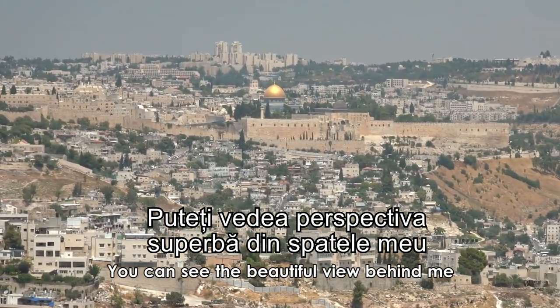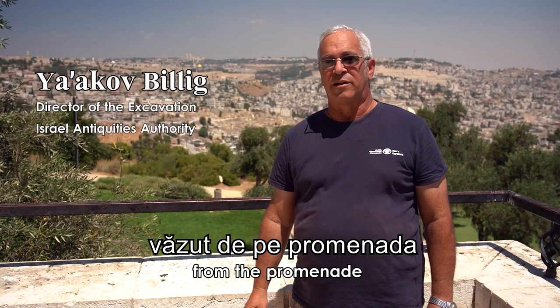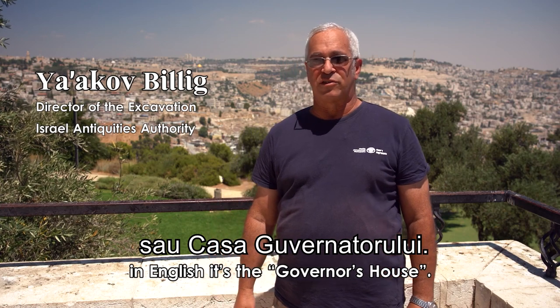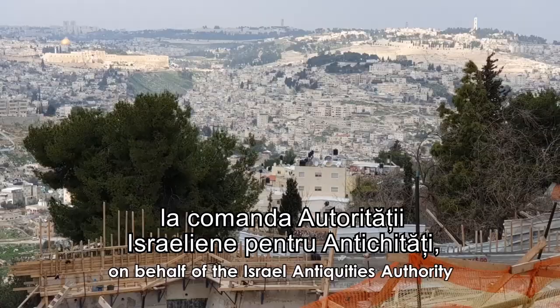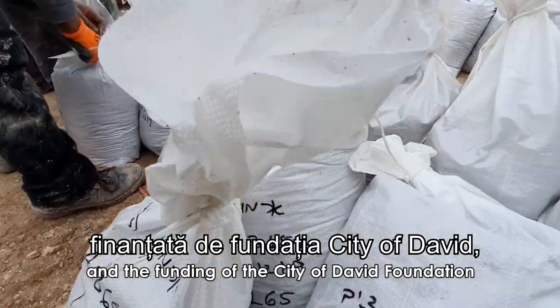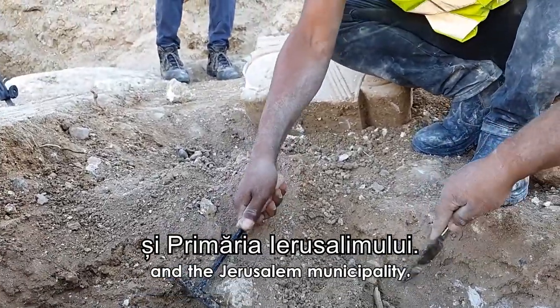You can see the beautiful view behind me — the old city of Jerusalem from the promenade known as Armon HaNetziv in Hebrew, or the Governor's House in English. A few months ago I directed an archaeological excavation on behalf of the Israel Antiquities Authority, funded by the City of David Foundation, the Ministry of Tourism, and the Jerusalem Municipality.